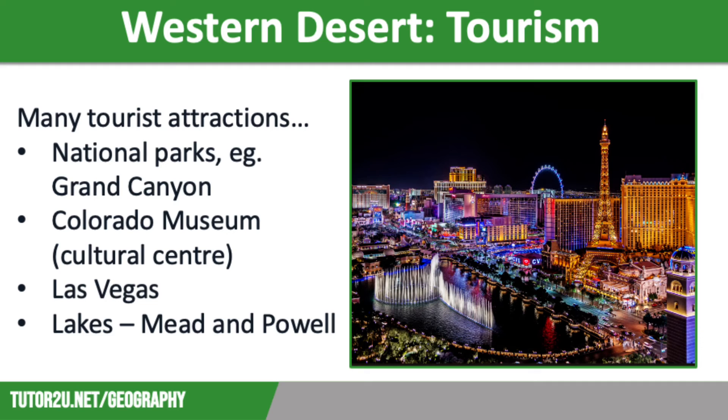Finally, tourism is the region's most important economic activity. There are many tourist attractions in the Western Desert, including national parks such as the Grand Canyon and Joshua Tree, which offer wild and spectacular scenery. The Colorado Museum in Arizona explores the culture and heritage of Native Americans. Obviously, the bright lights of Las Vegas — visible on screen — is an entertainment hub that attracts over 37 million visitors annually and is probably one of the most famous cities on the planet.